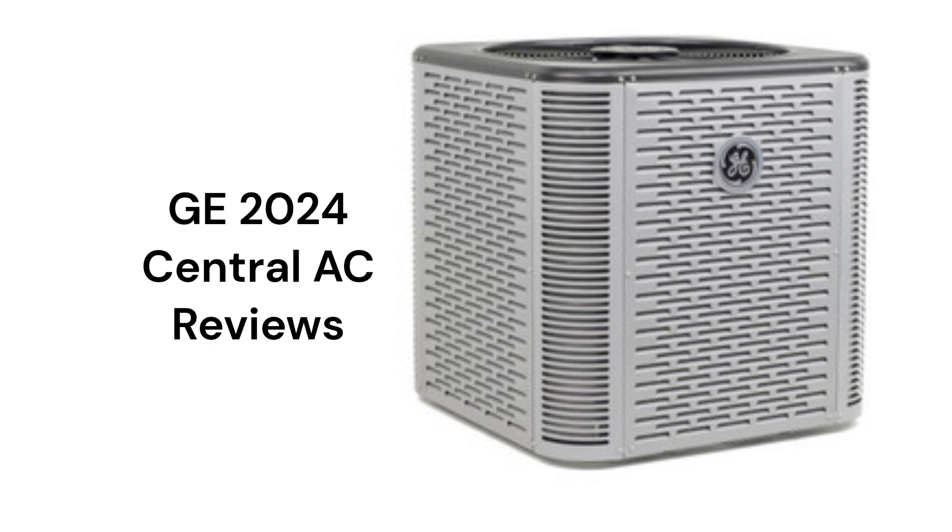This brand is made in America by GE Appliances, which is majority owned by the Chinese company Haier. All of the units feature louvered panel construction, which is the best way to protect the condenser coil from mechanical damage due to objects thrown by a lawnmower or from hail damage. They have a durable baked polyester paint to keep the outdoor unit looking good for many years.